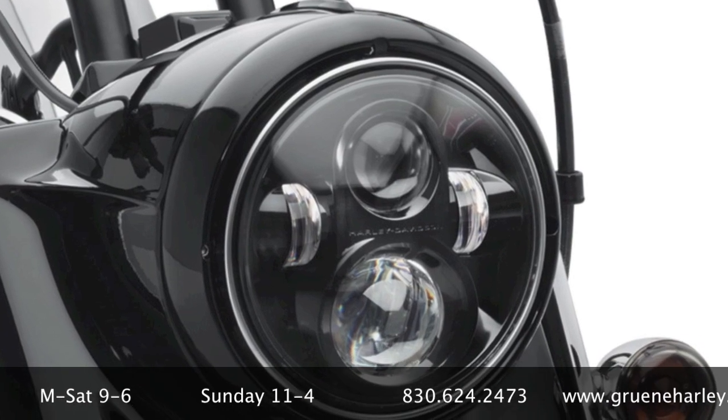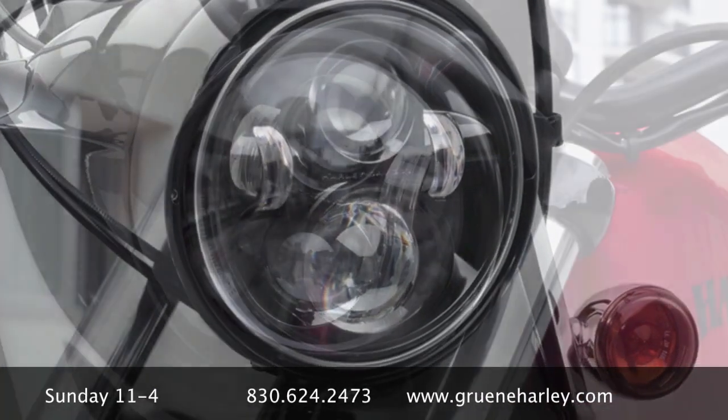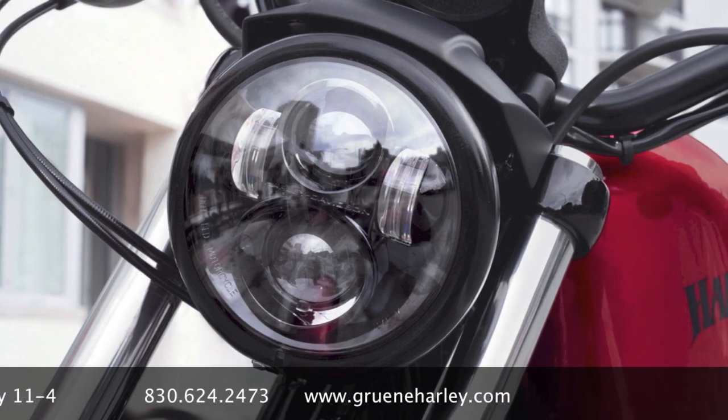There's never been a better time to make an investment in your bike, in your safety, and in a set of Daymaker Headlamps from Harley-Davidson.